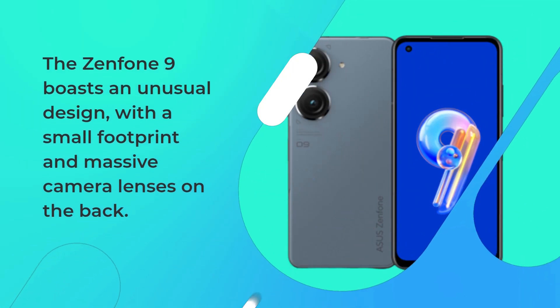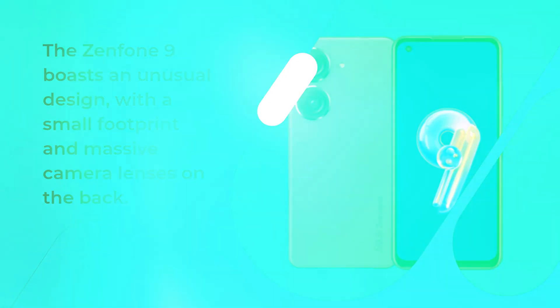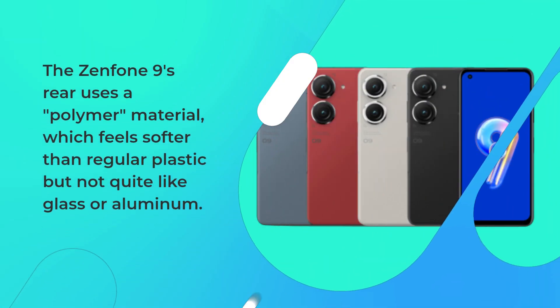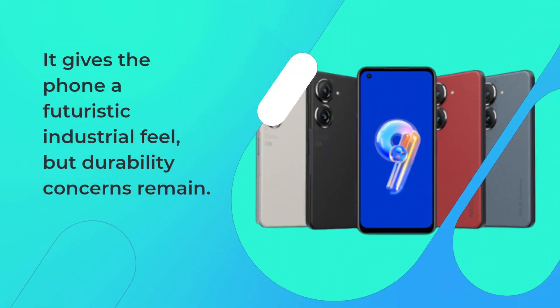The Zenfone 9 boasts an unusual design, with a small footprint and massive camera lenses on the back. It's not the thinnest phone at 9.1mm thick, but Asus' unique style sets it apart from the crowd. The Zenfone 9's rear uses a polymer material, which feels softer than regular plastic but not quite like glass or aluminum. It gives the phone a futuristic industrial feel, but durability concerns remain.